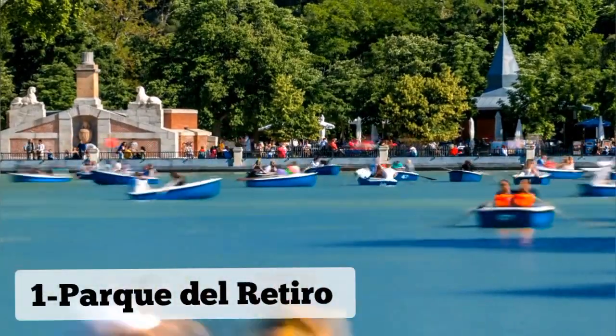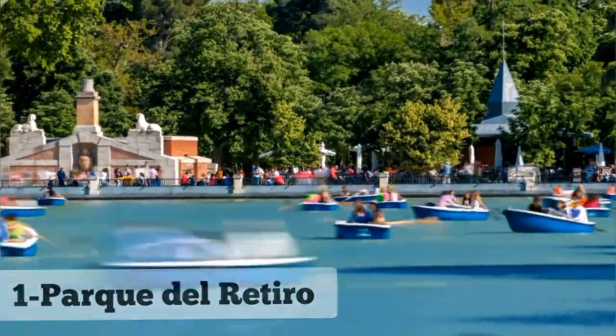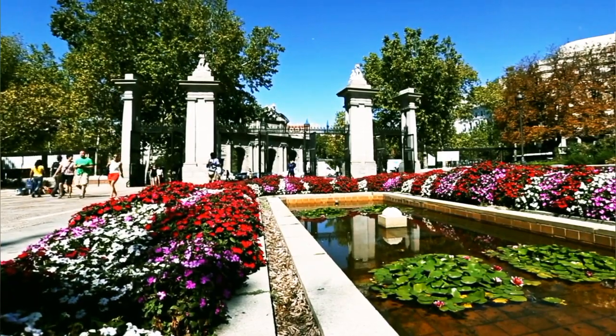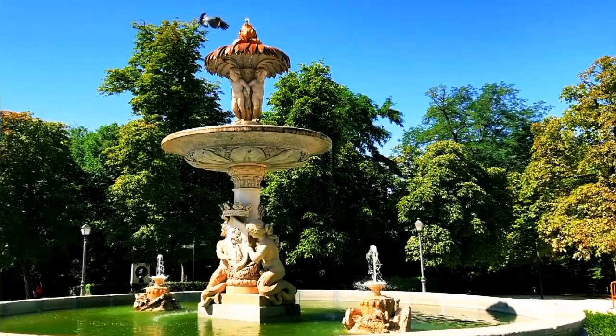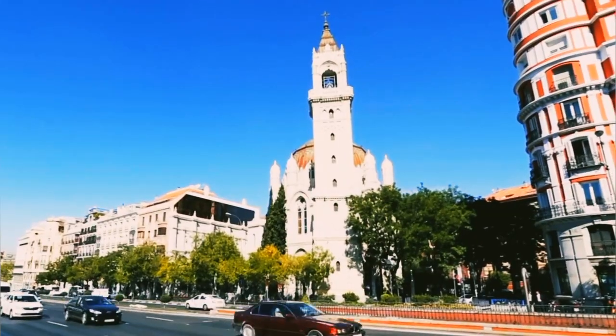Number 1: Parque del Retiro. Parque del Retiro is Madrid's most famous park, offering a serene escape in the heart of the city. With lush gardens, scenic pathways, and a tranquil lake, it's a favorite spot for locals and tourists alike.